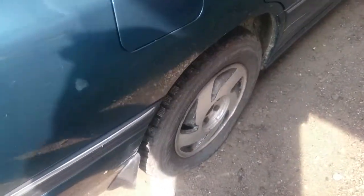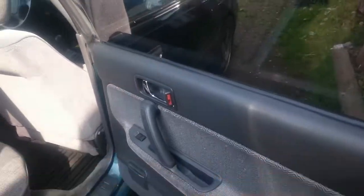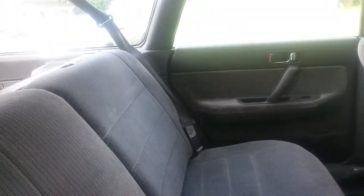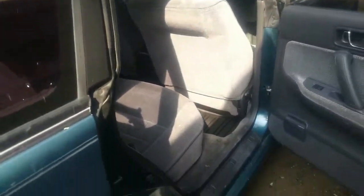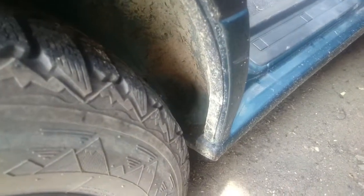Yeah, this tire goes a lot. The interior is superior — it's like nobody sat in these seats. Unbelievable. Even though it's got this high mileage, the body is solid. No rust.